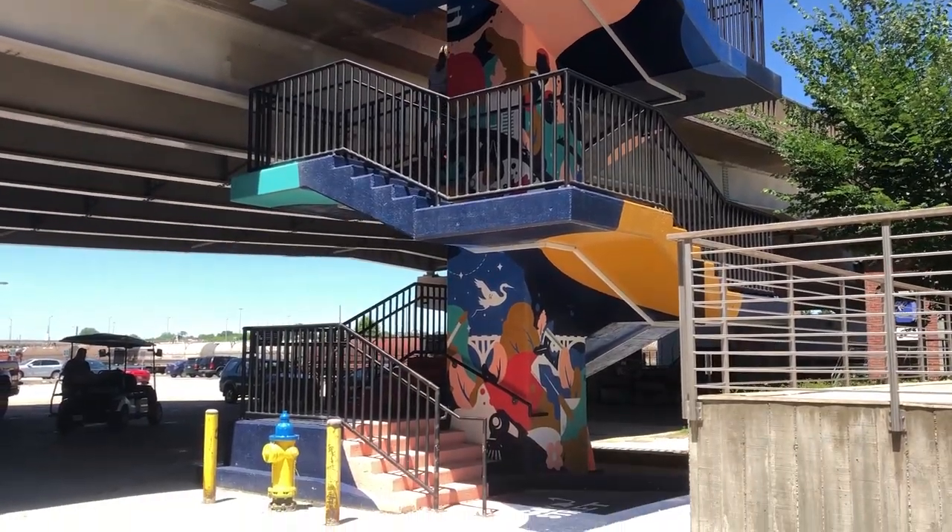And you can just pick that up at the Visitor Center, right? Visitor Center, Boyd's Jug and Real has them. Lots of places in the Old City have them for you. So many surprises on this mural tour guys.